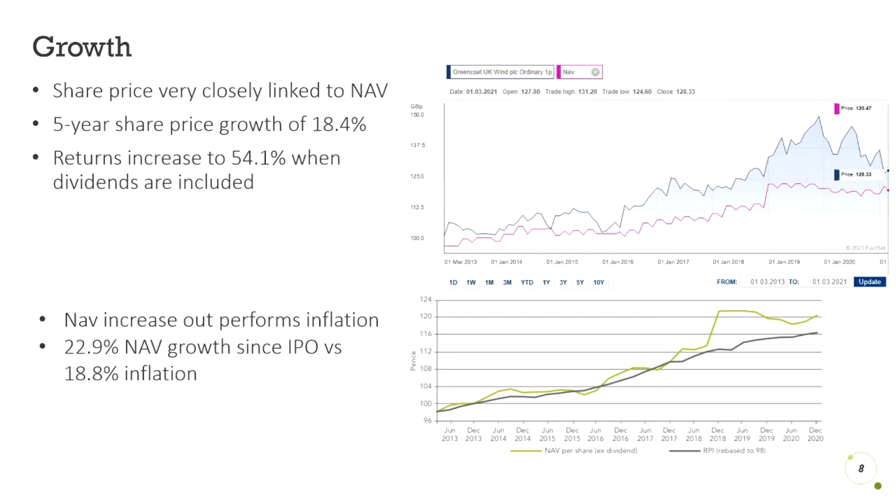So how has the company grown over the past five years? Its share price has grown 18.4%, which is closely linked to the net asset value per share. Shareholders' total return was 54.1% when dividends were included in the share price growth. The company continues to invest as it outperforms inflation. As you can see by the second graph, the net asset value continued to increase with inflation — and this doesn't include the dividends. So at worst, you were just increasing with inflation, but as you can see by the green line, it's increasing higher than inflation, and when you add on the dividends, that's what got you the 54.1% return over the past five years, which is obviously over 10% per year.